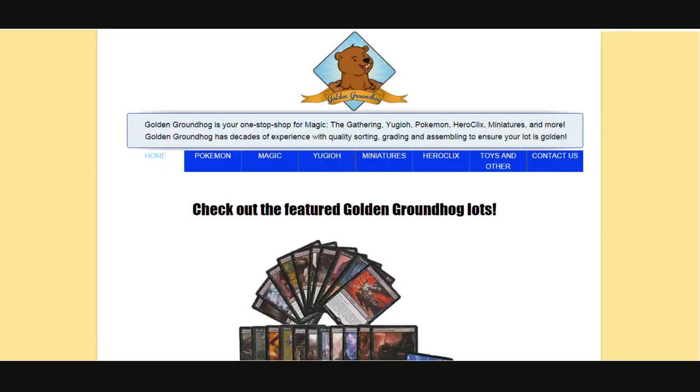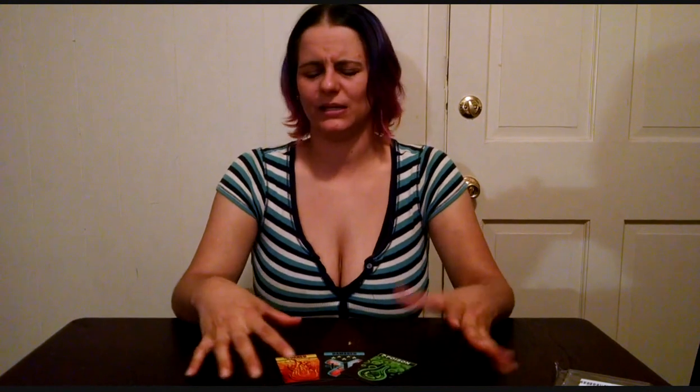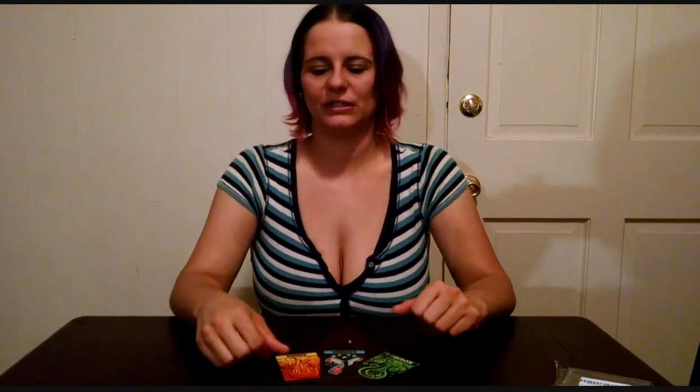If you want to learn more about Golden Groundhog, they do offer an assortment of different packs — from Pokemon, Magic the Gathering, Yu-Gi-Oh! and so forth. You can visit their website at www.goldengroundhog.com. I definitely recommend checking out their site to see everything they have available. If you're really into Pokemon, I recommend checking out Amazon to order this particular deck. Although it won't be the same, because it'll be a different handpicked combination — the odds of it being exactly the same are very unlikely. But they do have a variety of different sets available on Amazon, and we'll include the links down below in the description.